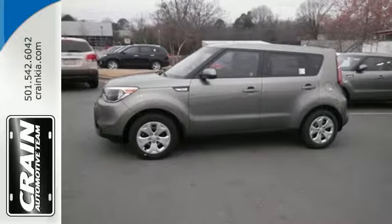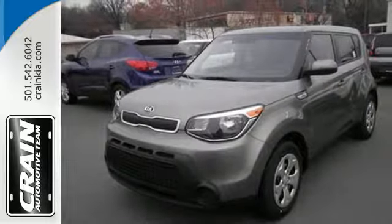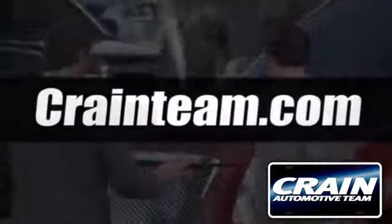This statement-making 2015 Soul is ready for a test drive. Visit us anytime at craneteam.com.